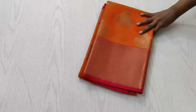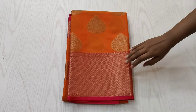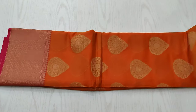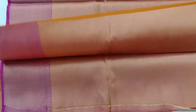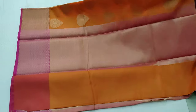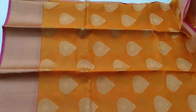The next saree is a pretty orange shaded saree with a red combination border woven in golden jari thread. The borders look very pretty. The blouse and pallu are in contrast shade. This is the overall view of the saree.